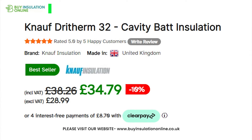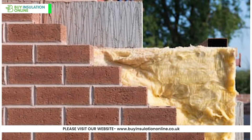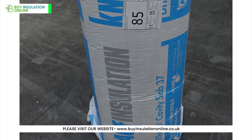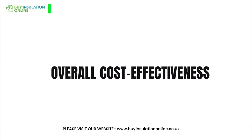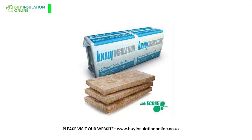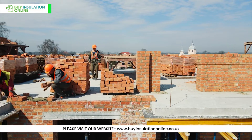Pricing: Dry Therm 32 is more expensive than Dry Therm 37, but it is also a more effective insulator. If you are on a tight budget, Dry Therm 37 is an excellent choice to keep costs down. The overall cost-effectiveness of each depends on a number of factors, including the type of building, the climate, and the energy costs.